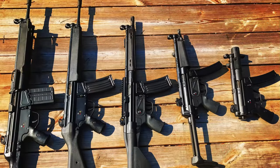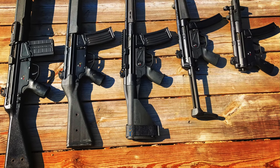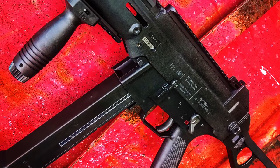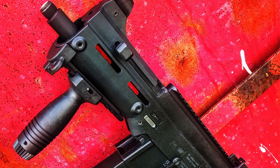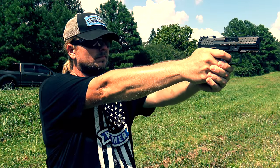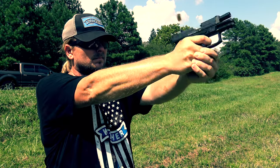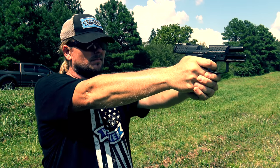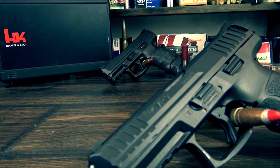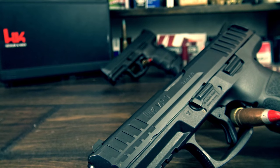HK has produced legendary guns from the MP5 to the UMP, the G3, the USP series of pistols, and the list just goes on and on. HK doesn't follow trends or come out with a new gun every six months just to generate sales. Their designs are prolific, iconic, and when they make something new it's usually pretty noteworthy. A few years back they introduced the full size VP9 and put the striker-fired 9mm market on notice that everyone better up their game because HK came to play.